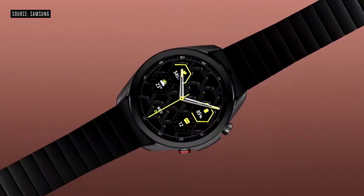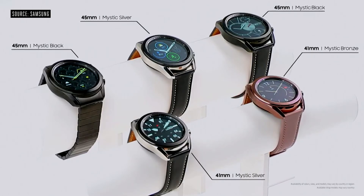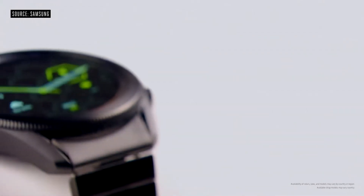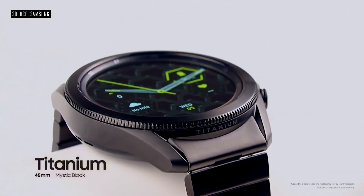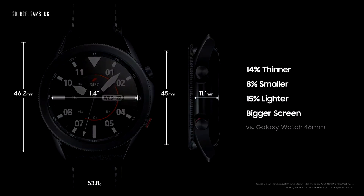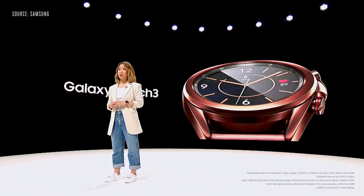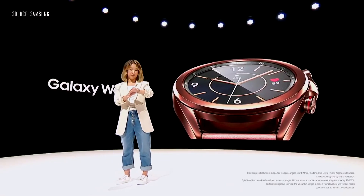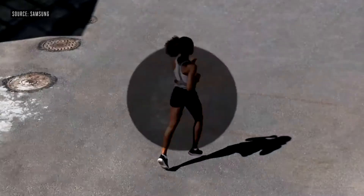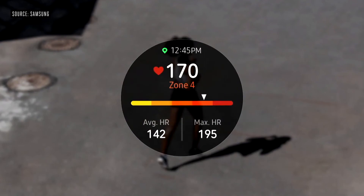Introducing the Galaxy Watch 3. It comes with a precision rotating bezel, in two sizes and three colors. We even have a super premium titanium model in Mystic Black. The frame is smaller, slimmer, and lighter, while the display itself is bigger. In Korea, blood pressure monitoring is already available today, and ECG will be coming real soon for both the Watch 3 and Watch Active 2. The Galaxy Watch 3 will also let you check your blood oxygen level. The Watch 3 gives real-time feedback, tracking your pace and form based on your run. You can also set goals for yourself and see how far you ran.